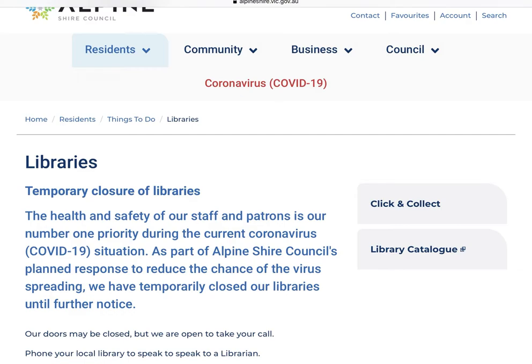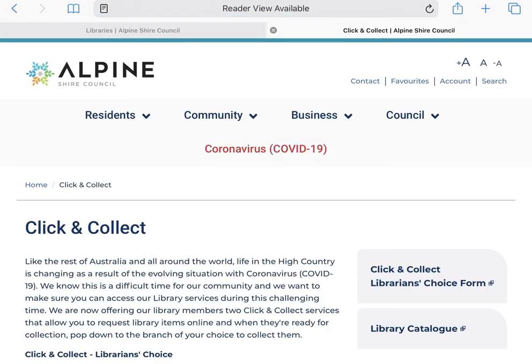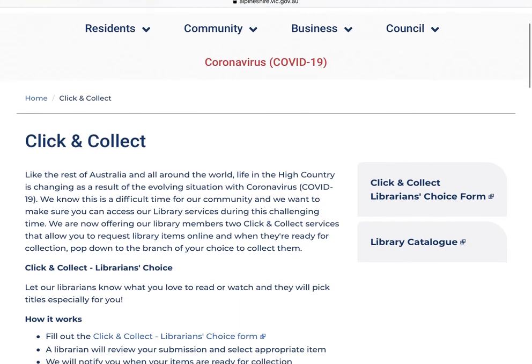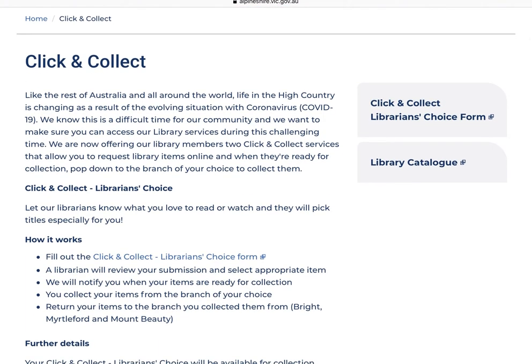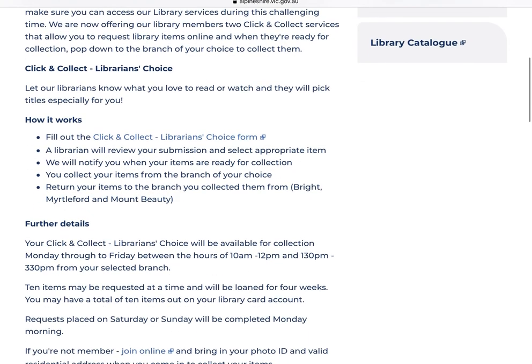Let's select Click and Collect. This opens a nice new tab and takes you to our Click and Collect information page, where you will find an overview of our two Click and Collect services. Our first option is the Librarian's Choice — you click the link to the form and that takes you to a new tab where you can fill out your details including the type of books you'd like to read. This information is sent to your local branch where a staff member chooses titles based on what you've provided.